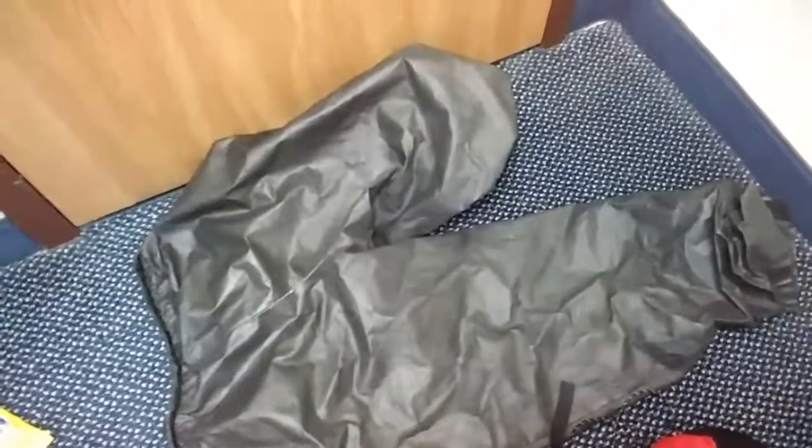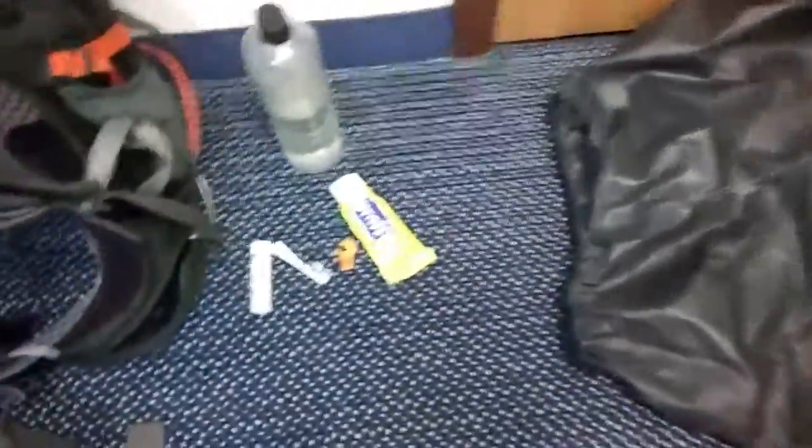These are Frogtog rain pants, which I got in New Vermont in a hiker box because mine tore up. That was a great purchase, the Frogtogs — I'll get to those in a second.